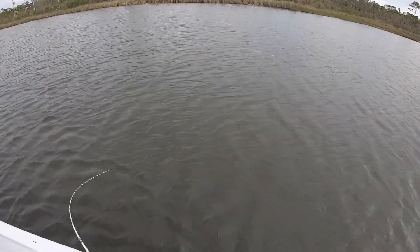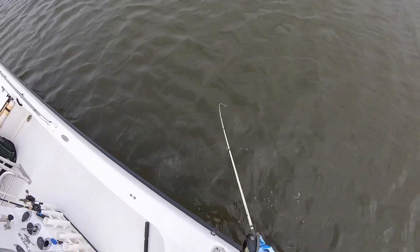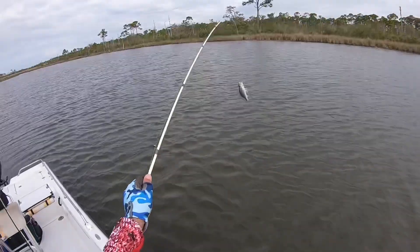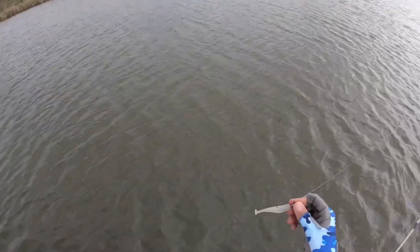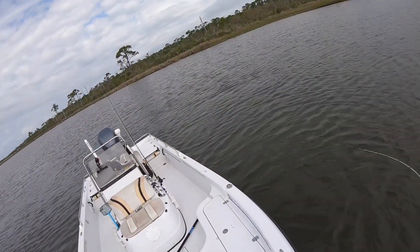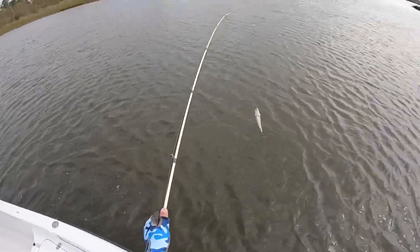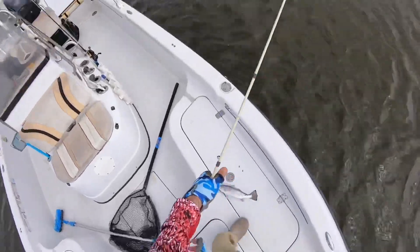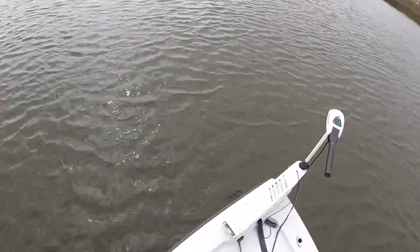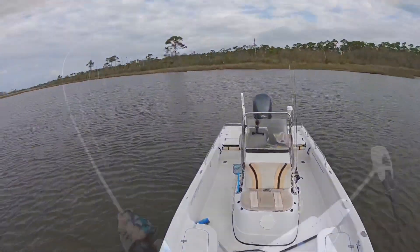Got another trout — came to the top pretty quick. Oh look at that minnow he just spit up right there — that's what they're chasing, that's what they want. Okay, another one, get him back. All right here we go, there's another one, another schoolie. Another schoolie, though definitely bigger than the last one. At least I'm catching something.